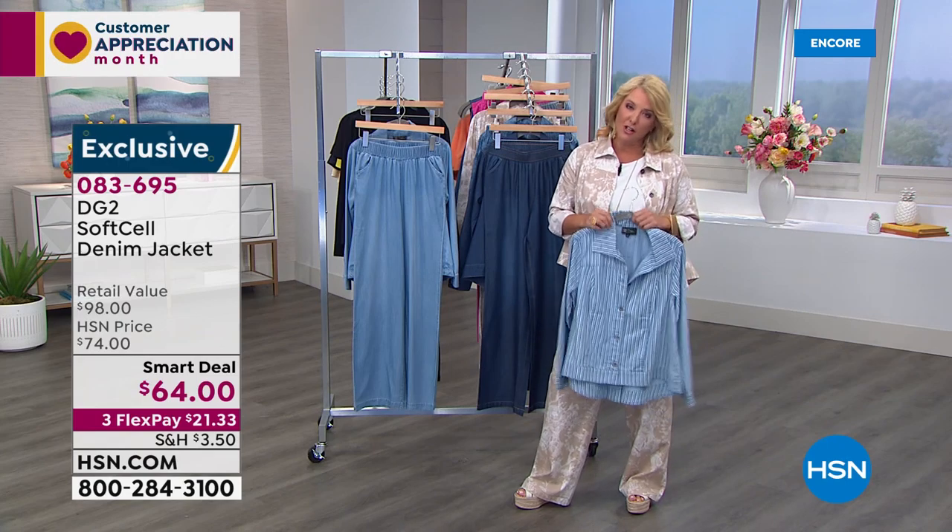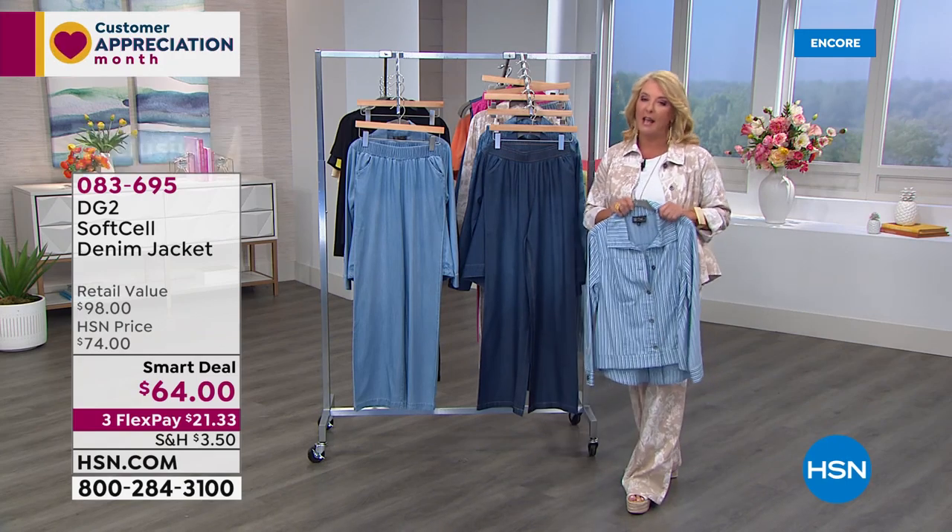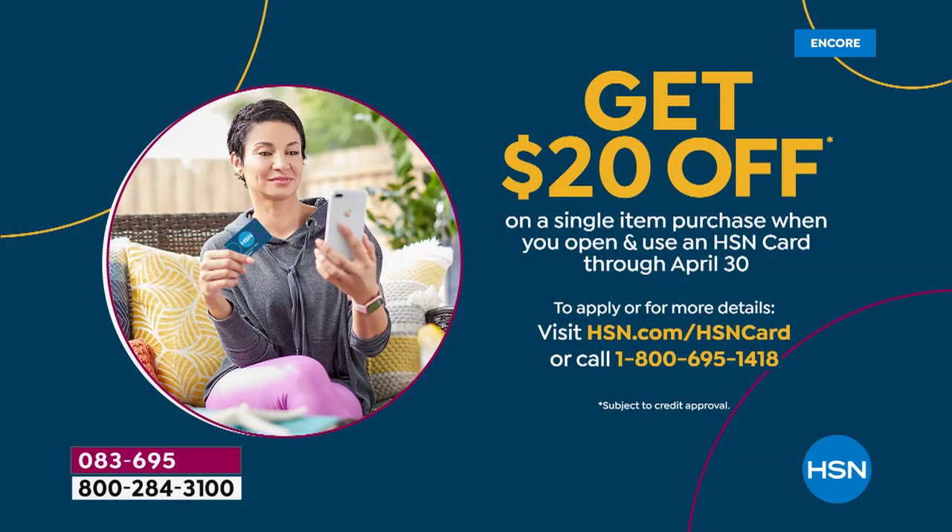A note on the HSN charge card: if you pick it up for the first time, apply online and get 20% off whatever you're shopping for at that moment. Applied to Diane's new pant, that could take about $20 off.